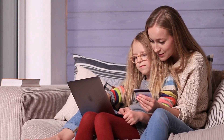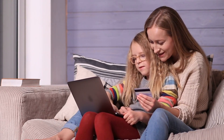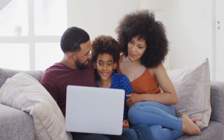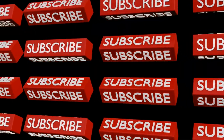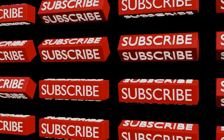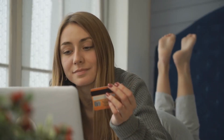Well, that's all for today, folks. Remember, staying safe while shopping online is all about staying vigilant and informed. Don't forget to share this video with your friends and family to help them stay safe too. If you found this information helpful, give us a thumbs up and subscribe to our channel for more tips on online safety. Stay safe, happy shopping, and we'll see you in the next video — take care!